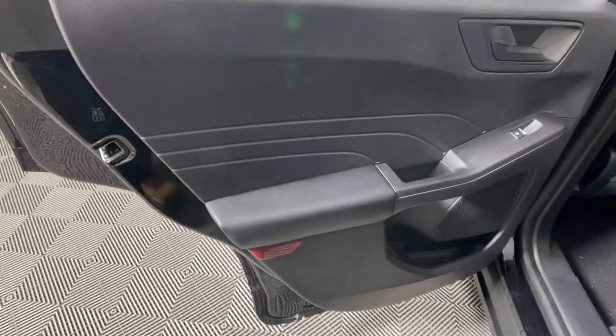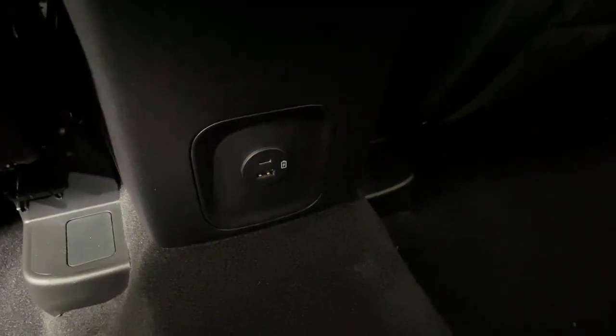Keyless entry, satellite radio, remote engine start, power lift gate, alarm, electronic stability control, steering wheel audio controls, aluminum wheels.